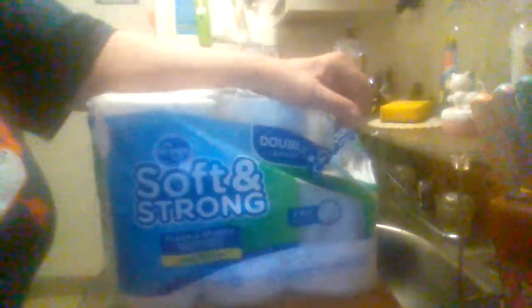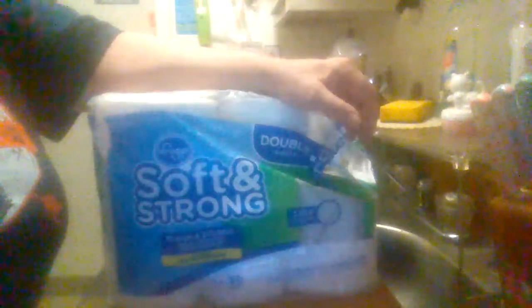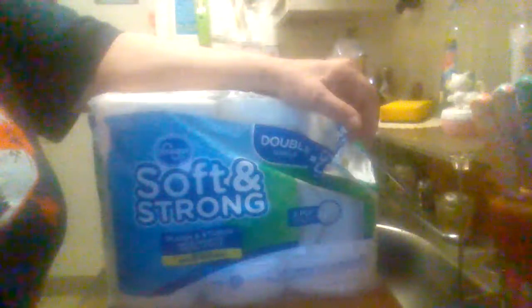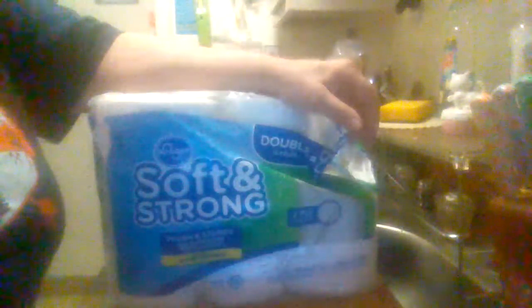It's just as good as any other toilet paper. This is Moobus Product Reviews. Please like and share my videos and subscribe to my channel. I'll see you on my next product review.